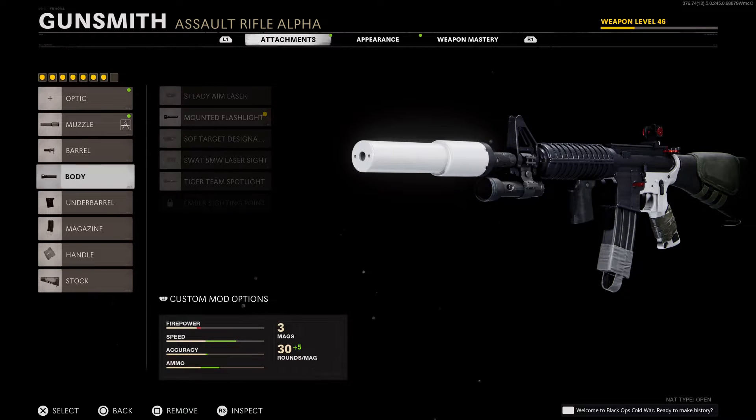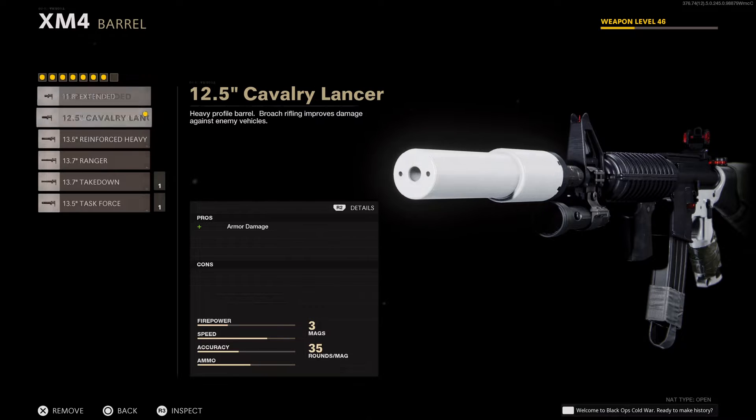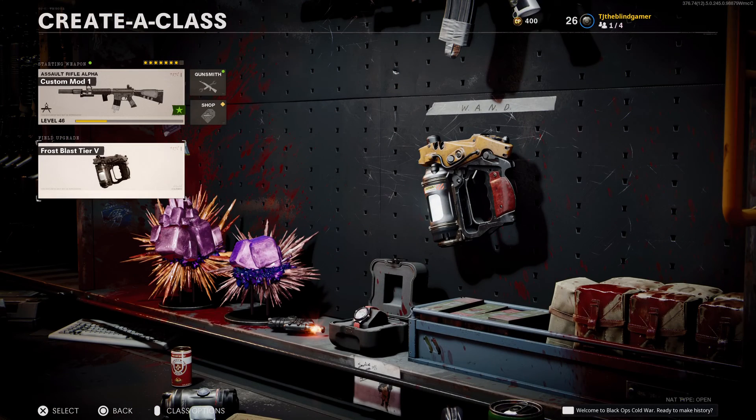If you chose a different barrel you'd be slow, so this is the best way to survive in Cold War Zombies. This works in any CoD zombies mode — just keep your mobility up and keep moving. If you get caught camping you're usually going to die. The only games where camping really worked were BO4 and Cold War, just because of how the field upgrades work, but this game really encourages movement.